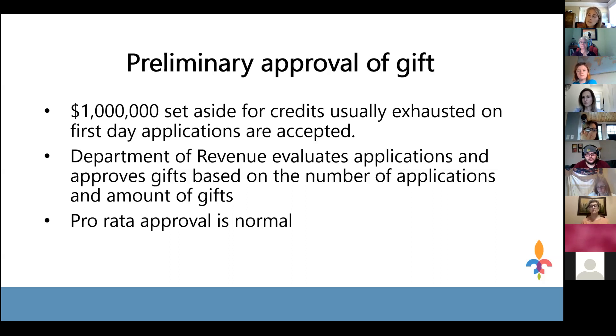Not everyone who applies ultimately makes their Endow Kentucky gift — some miss the 30-day deadline or give a lesser amount. Those unused credit amounts go back into the pool and the Department of Revenue reallocates the remaining credits to donors who made their full gift amount. So if a donor was approved for $8,000 but wrote a check for the full $10,000, they might receive an additional reallocation — for example, an extra 5% approval, bringing their approved gift to $8,500 and their state tax credit to $1,700.